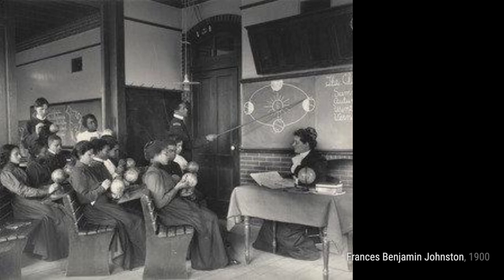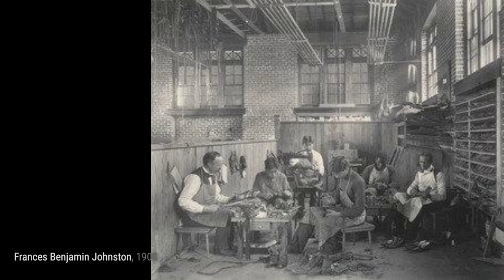Frances Benjamin Johnston's artworks provide a glimpse into different aspects of life, celebrating the beauty and diversity of the world around us.